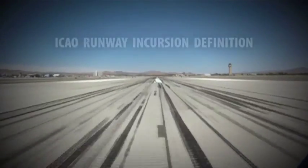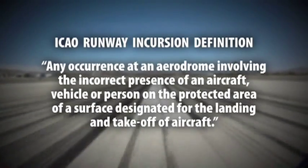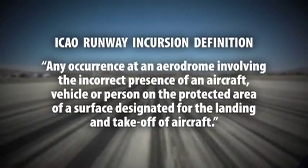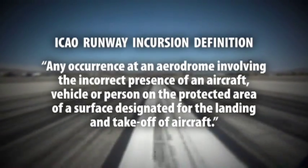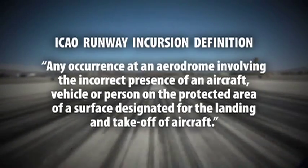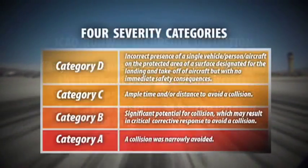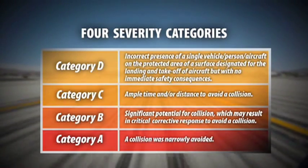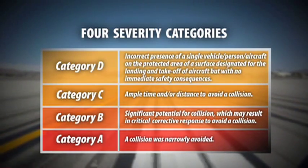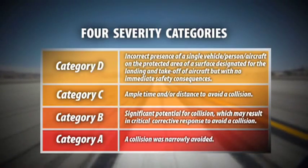The International Civil Aviation Organization's definition of a runway incursion is any occurrence at an aerodrome involving the incorrect presence of an aircraft, vehicle, or person on the protected area of the surface designated for the landing and takeoff of aircraft. Runway incursions are classified into four categories ranging from the presence of a person, vehicle, or aircraft located in the runway protected area to the most serious — a near collision.